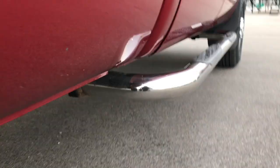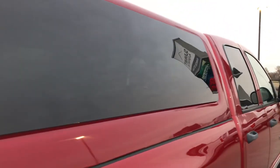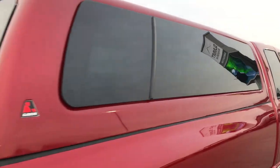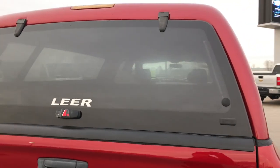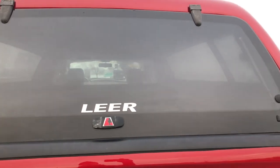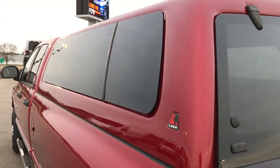It has Cabela's Trail Gear Chrome Step Bars. It has a Lear truck cap on it — I think they had the receipt for it, it was a $1,400 cap at the time. Very nice cap, no scuffs or scrapes on that.